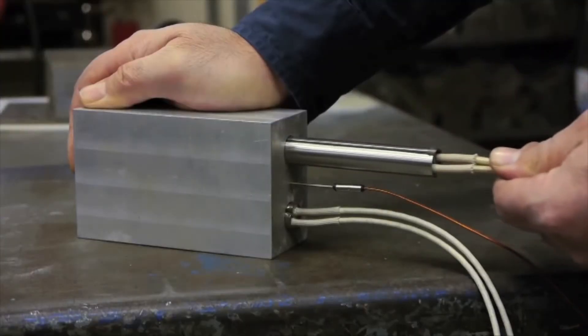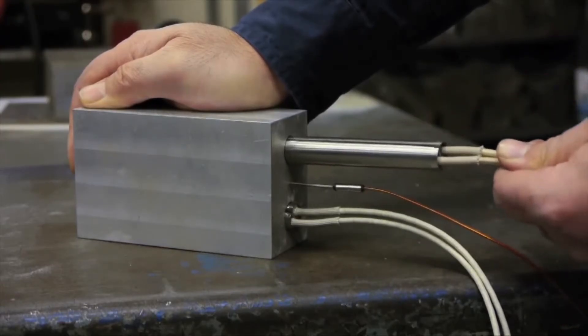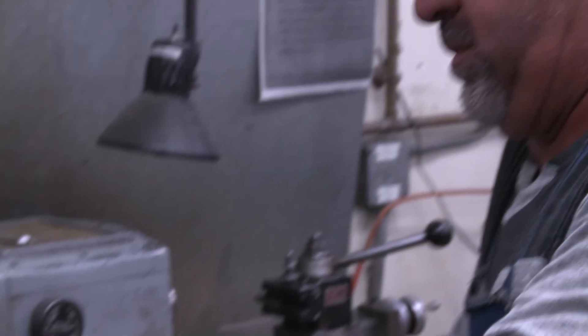When WattFlex heaters are de-energized, they retract to nearly their original diameter, eliminating bore seizure. Time-consuming drill-outs, which often carry costs more than the price of a new heater, are eliminated, and the ease of heater change-out saves the bore from damage that can hinder future performance.